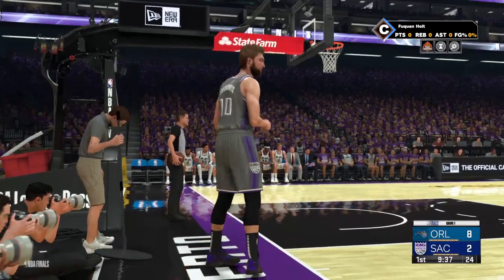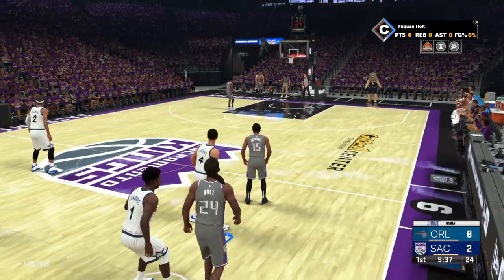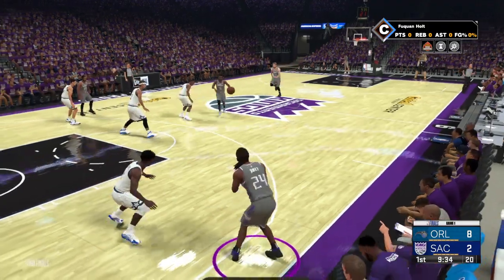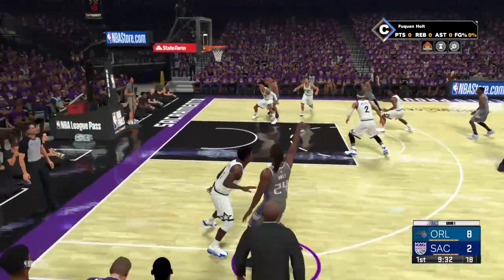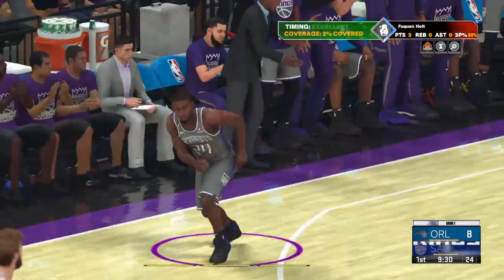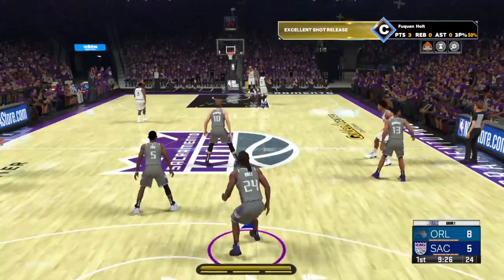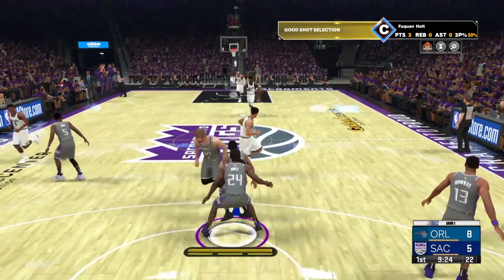Hey fans, put your hands together for your 9-1-6 crew game. Just under two and a half minutes played so far. Here's MP for three — good! A nice assist from Fox. After missing four straight, he finally gets one to go. Magic leading by three.